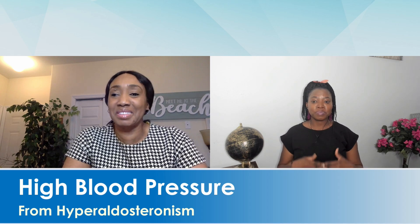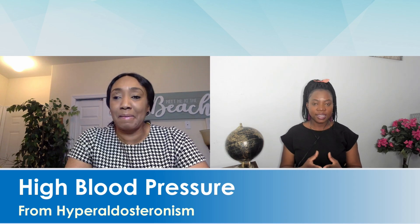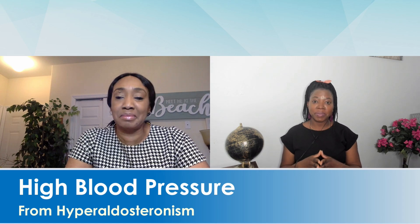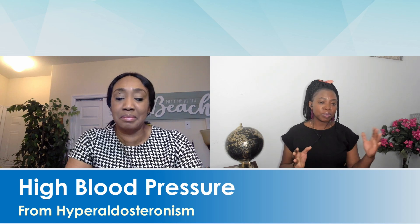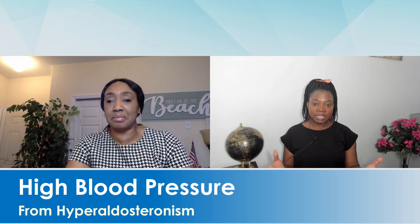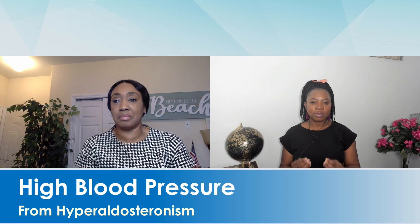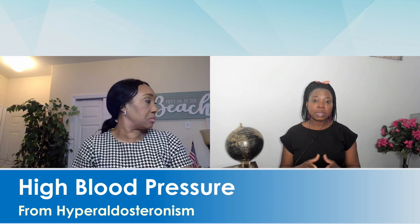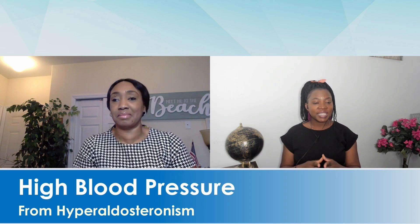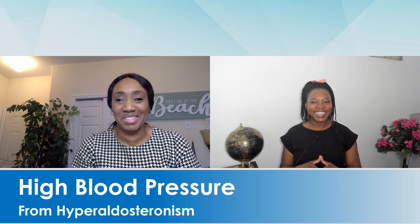Thank you, Dr. Hope — that was very insightful. The essence of bringing up this topic is so we understand that if you have high blood pressure and you're taking three or four pills — especially if you're young, under 30, or between 30 and 50 — it's best to rule out treatable causes like hyperaldosteronism. Unfortunately, there is no way to prevent this condition, but the good news is: you can find it, treat it, and live healthy. Remember, the more you know, the better you are. Thank you for watching.